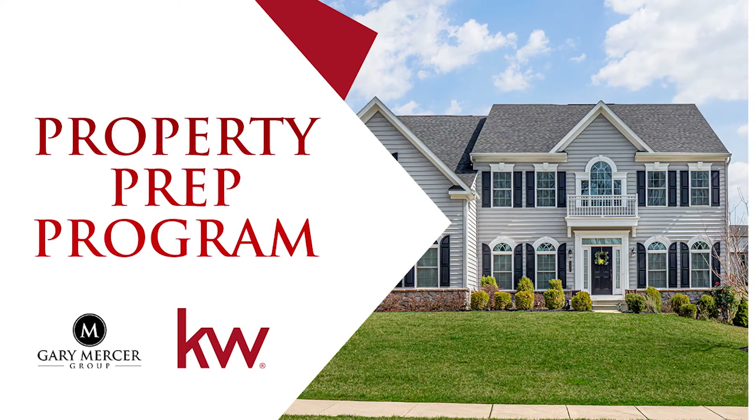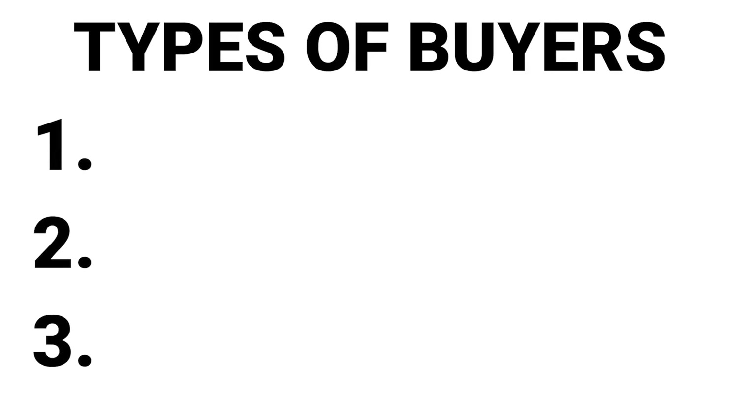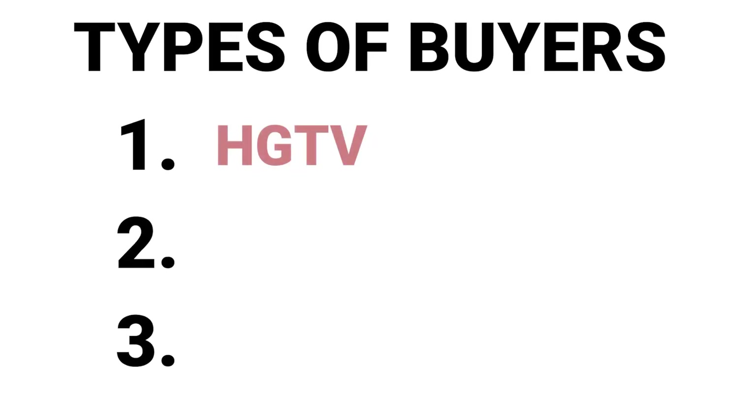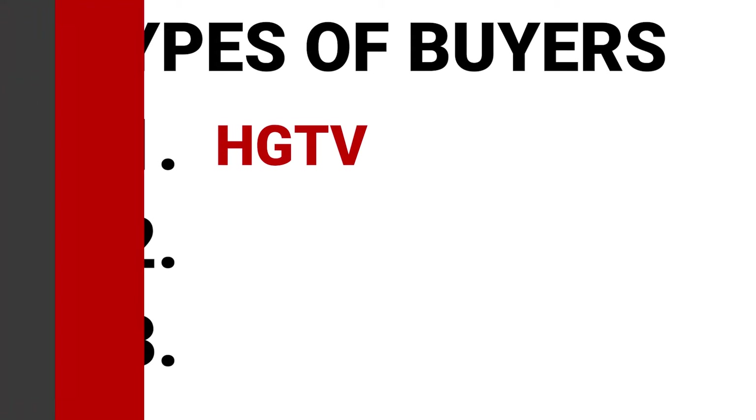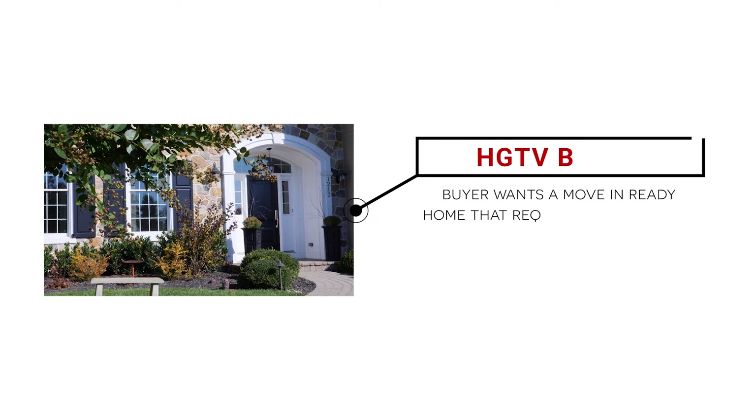The Property Prep Program was created in response to today's evolving buyer needs. We group buyers into three categories. First, we have the HGTV buyer — that's the buyer who really wants a move-in ready home and is willing to pay for the convenience of that.